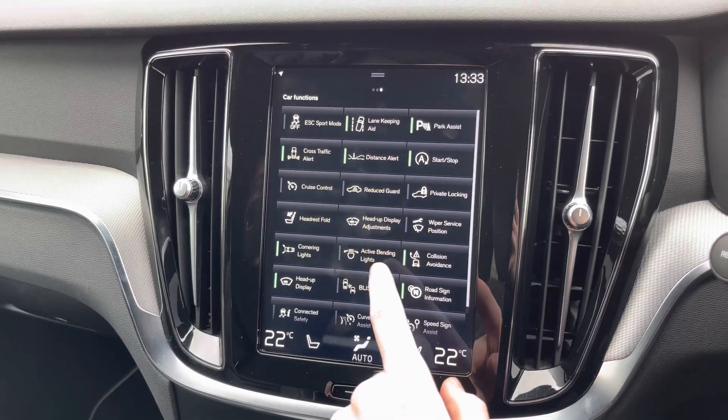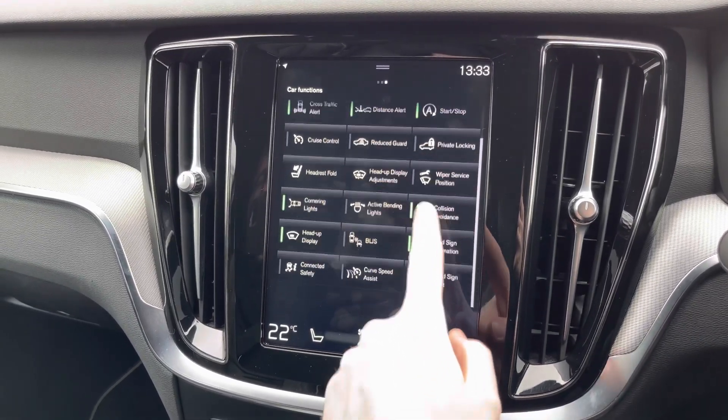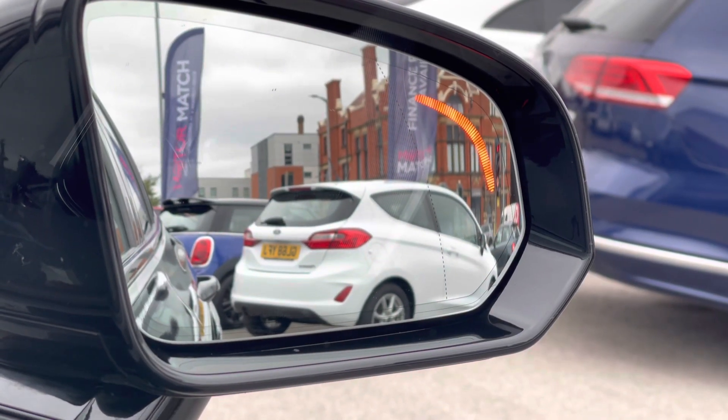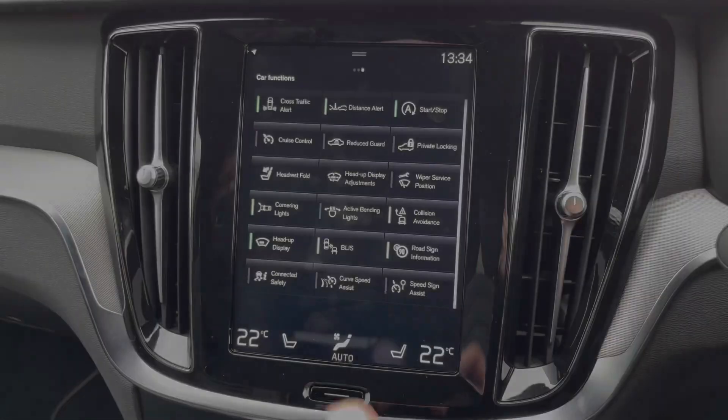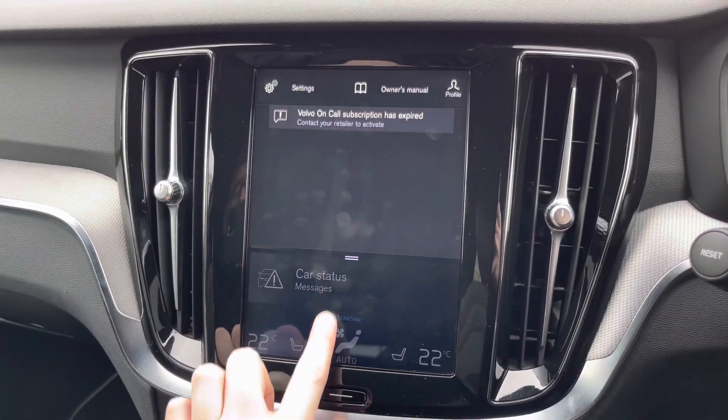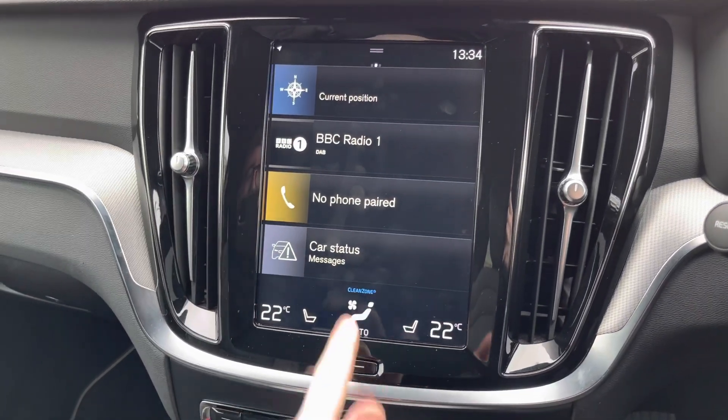Here you have your vehicle functions with all of your different drive assist features including your lane keeping assist and blind spot monitoring. You can see the indicator which will alert you of any vehicles or objects in your blind spot. You also have your collision avoidance system. It's all very easy to use overall.